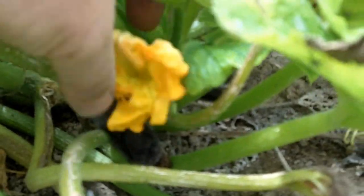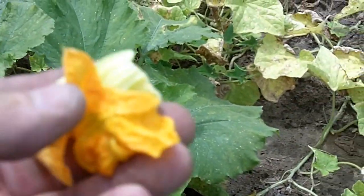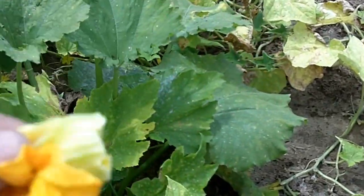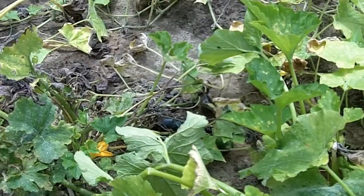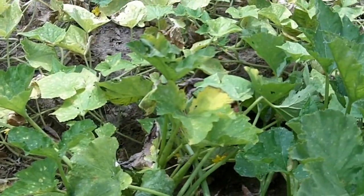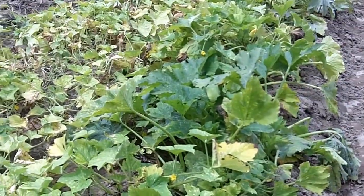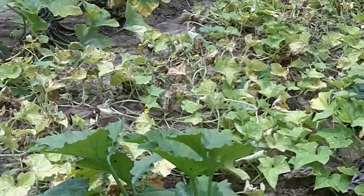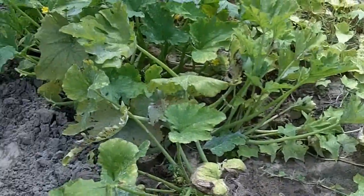These different squash flowers are edible and usable in different recipes. I know there are Asian cultures that make a soup out of them, and Mexican cuisine uses different types of squash flower as well. Hey, if you've got a good recipe or you know a good use for these flowers, post a video or put your comments below — I'd love to hear what you have to say about it.